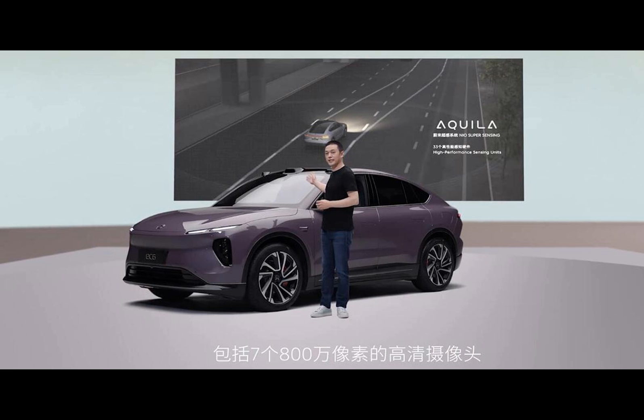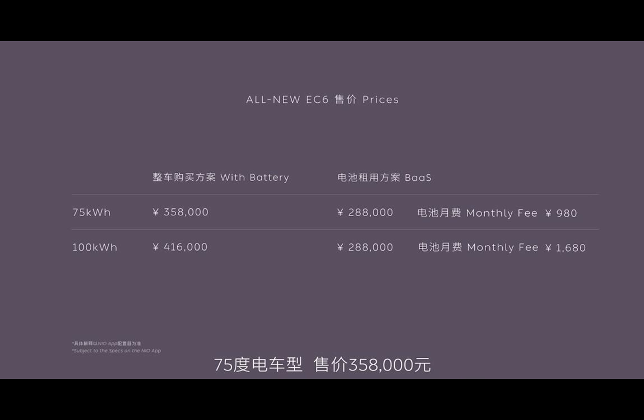For reference, it's on par with the powertrain specs of the ES6, ET5, and ET5 Touring.